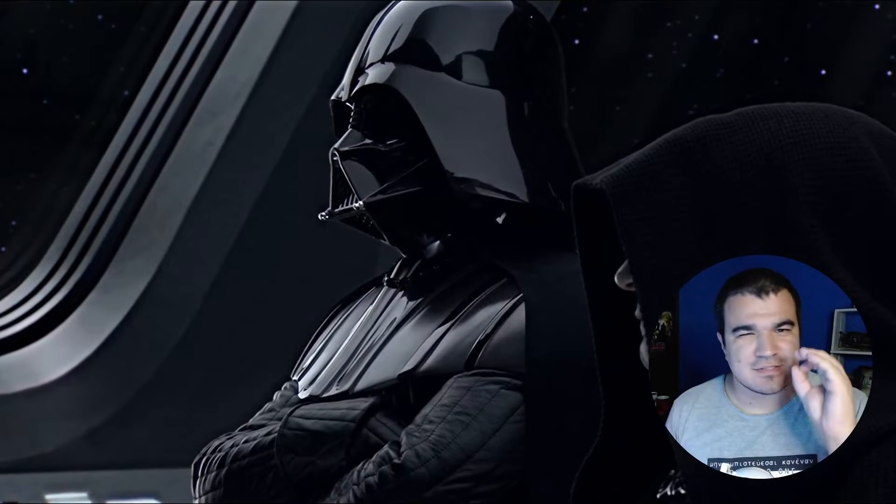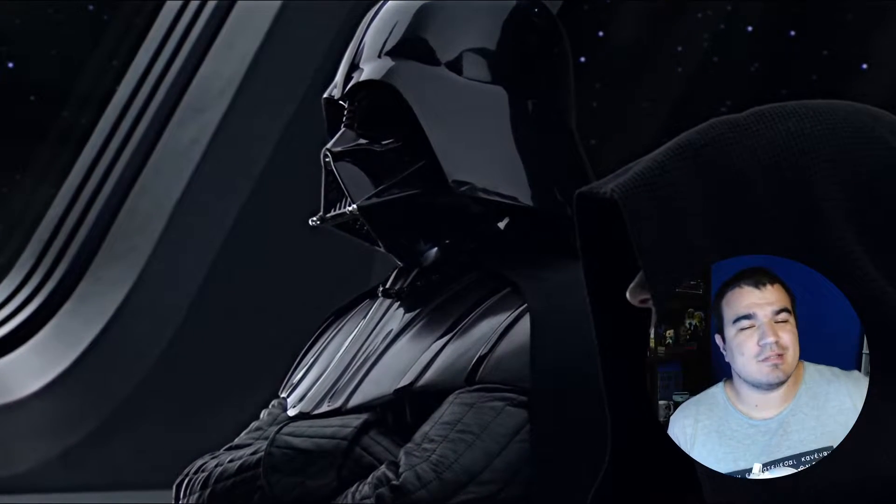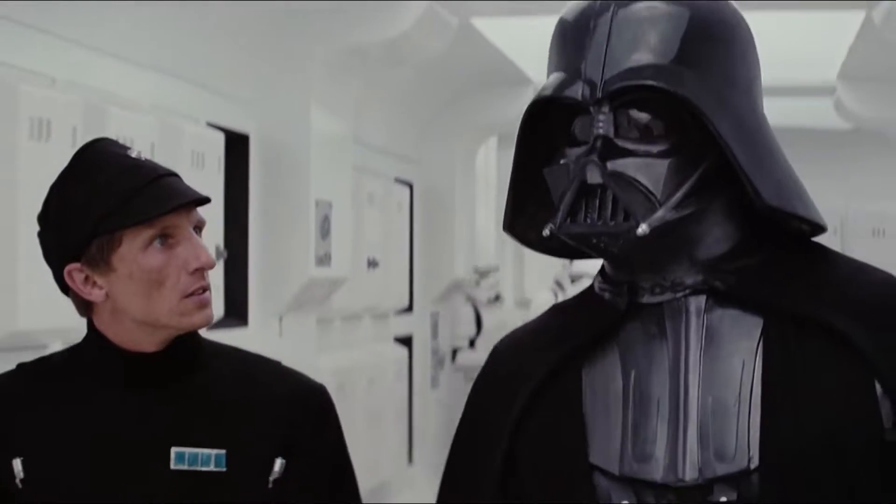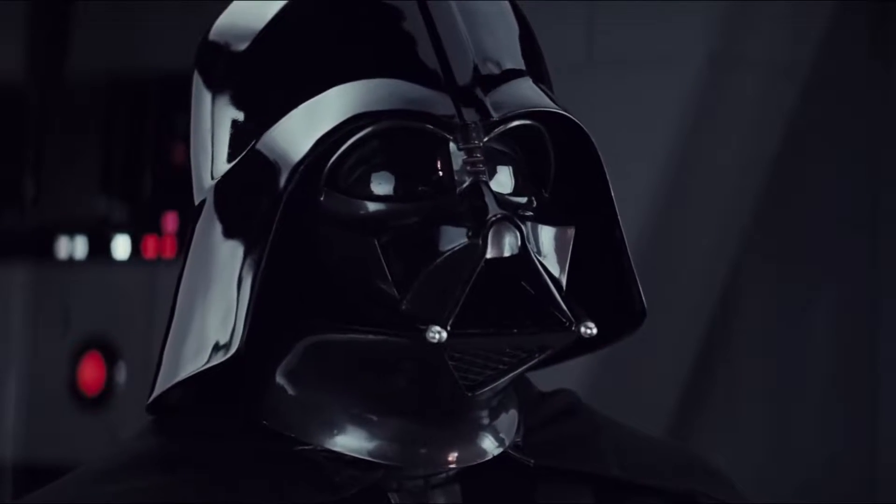But there is always some curiosity that we don't know about. If you are a Star Wars fan, you must definitely have the desire to own something of the character.